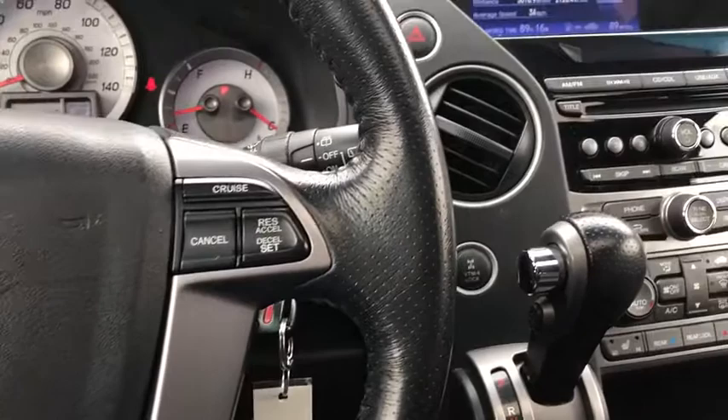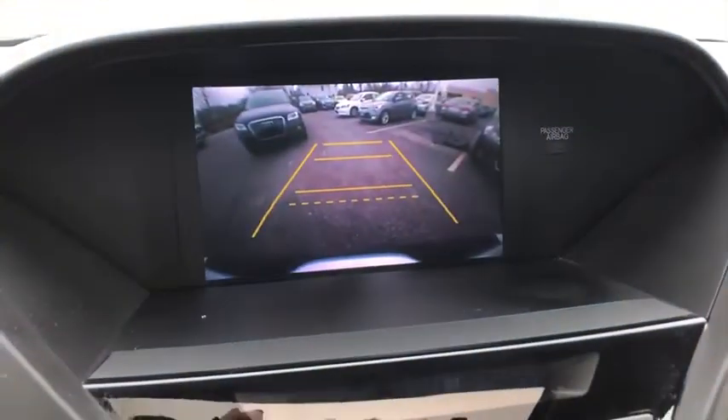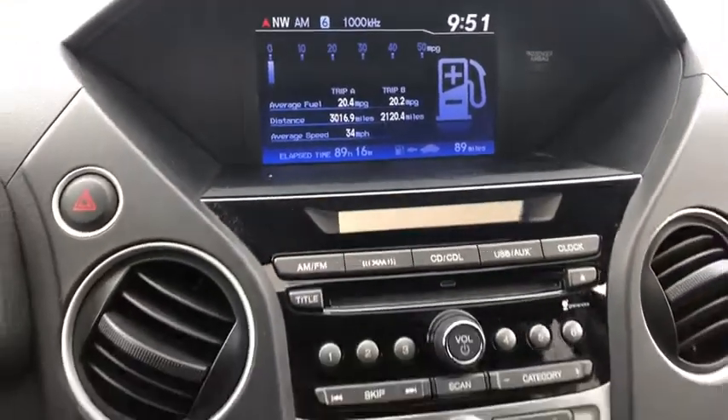Compass, power windows, rear window defroster, trip computer, heated front seats, CD player, fog lights, power moonroof, remote keyless entry, tachometer, panic alarm.